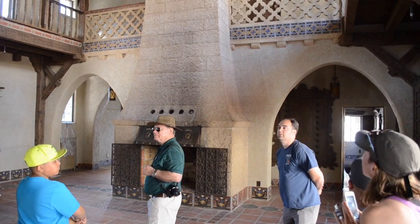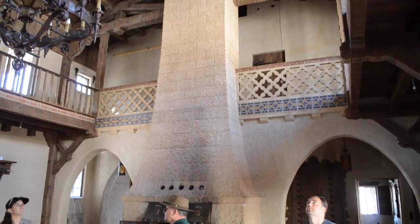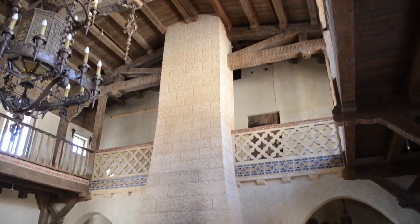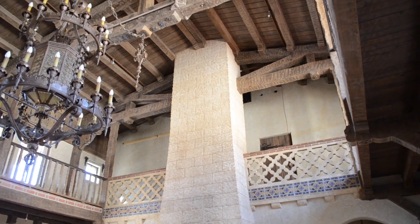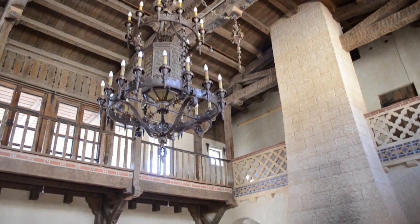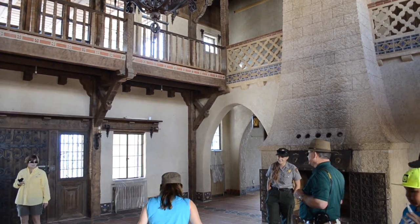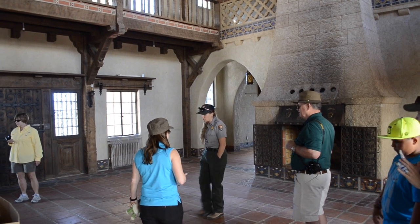It's definitely a different experience if you've been here before — it's cavernous compared to that. They did a virtual reality tour of the castle as well.